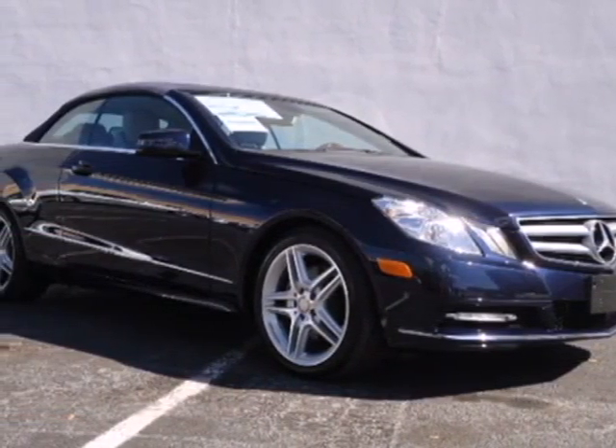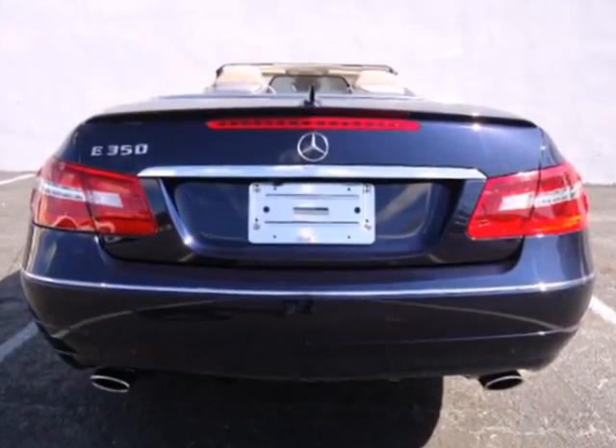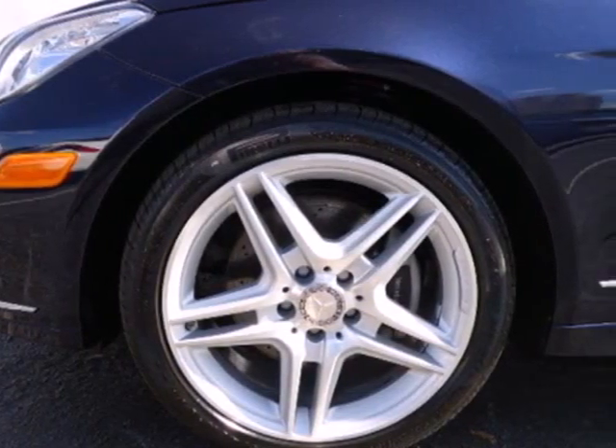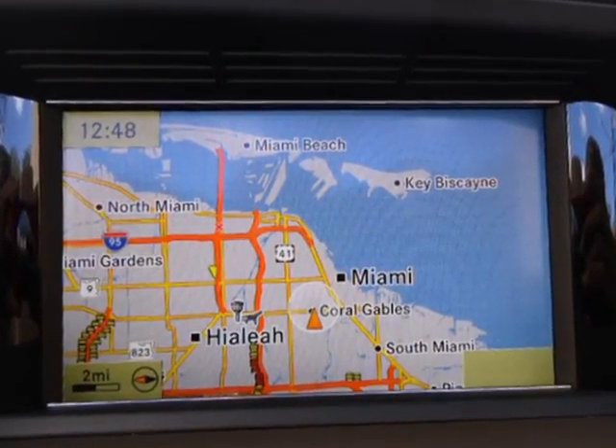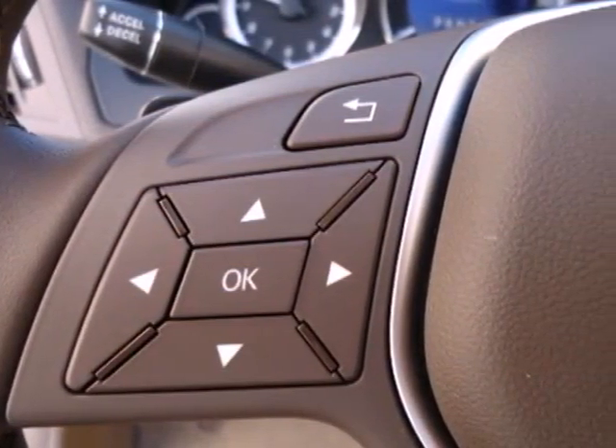It's a 2012 Mercedes-Benz E-Class. Have fun and look good driving. This luxury ride provides a nice experience with its power leather seats, home link, the smart key system and auto dimming rear view mirror, and feel protected by its multiple airbags and stability and traction control.